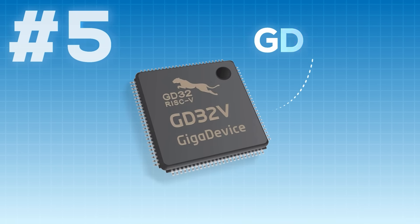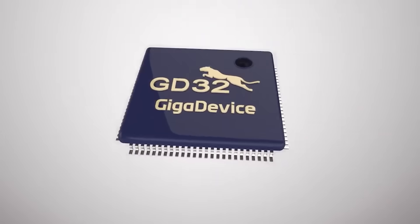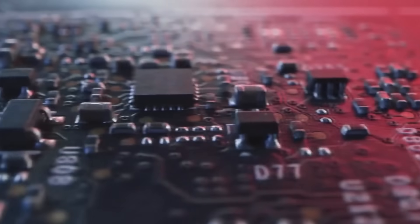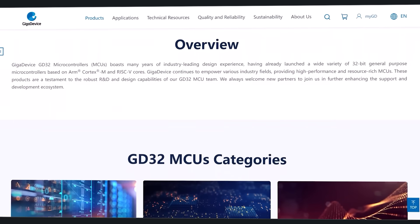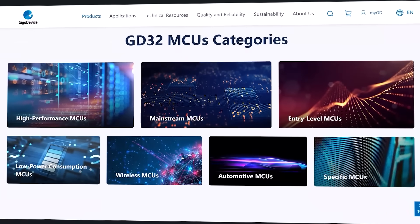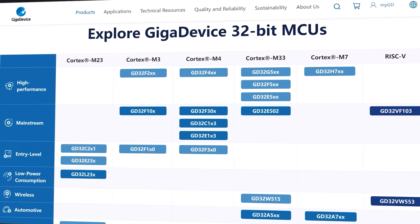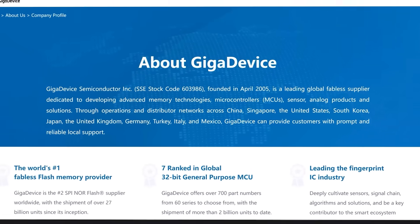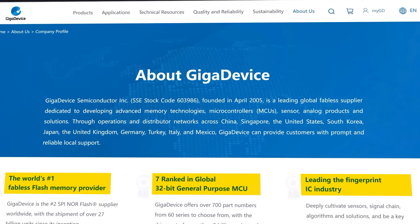Let's get started with number five, which is the GD32V from Giga Device. The GD32V is a RISC-V based microcontroller family aimed primarily at cost-sensitive designs. It earns a place on this list because in the right situation, it delivers real value that ARM-based parts can struggle to match on price. Although you've probably never heard of them before, Giga Device isn't a small company — they ship massive volumes of flash memory and microcontrollers.